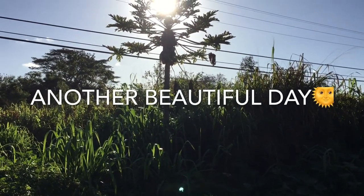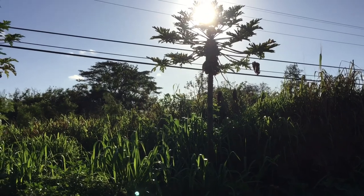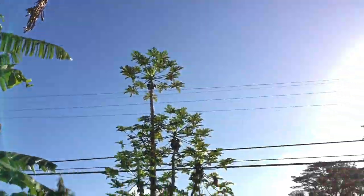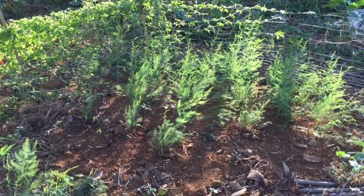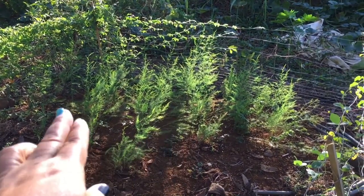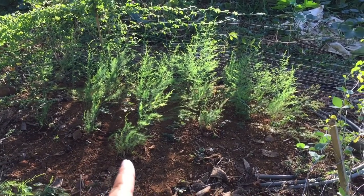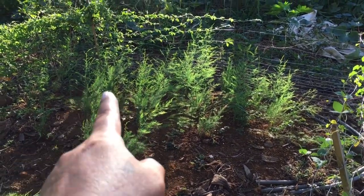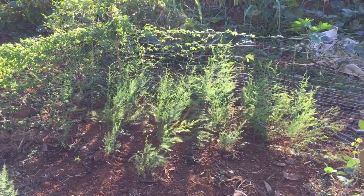Aloha everyone, this is Cheryl here, aka Gardening with Aloha. It is Thursday and it is a beautiful day. Look at my asparagus going off — those are the ones that I planted from seed and put in the ground. There are some still small, but other than that they are doing excellent.